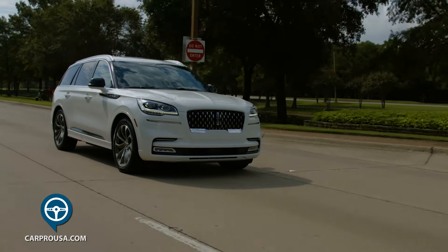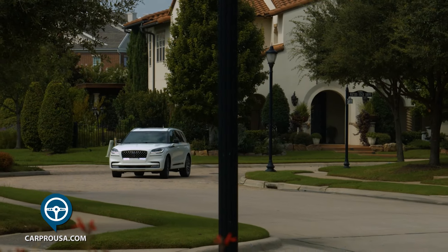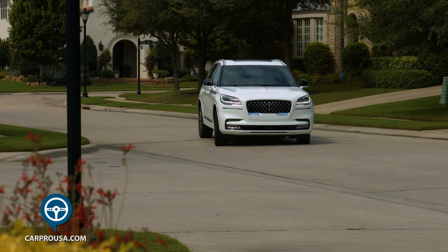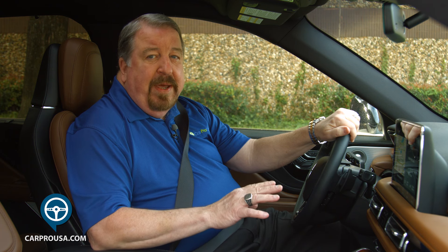The Aviator has an incredibly smooth ride thanks to air suspension. It handles great, especially in Excite mode, and overall it's just the joy of an SUV — Lincoln thought of everything. I can do without the electric opening doors; they're a little bit hard to open from the inside, but otherwise I love everything about this SUV, especially the acceleration.